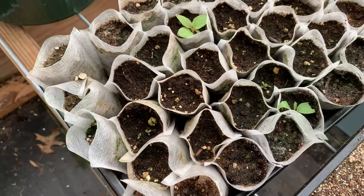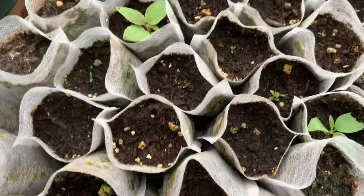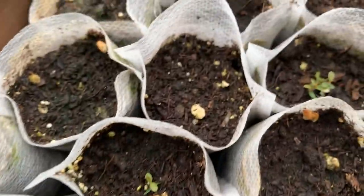Y'all remember those mountain cranberries that I started a while back? Take a look at this. I planted a whole pack of seeds. Some are further along than others but I have some in here and then I have some there.